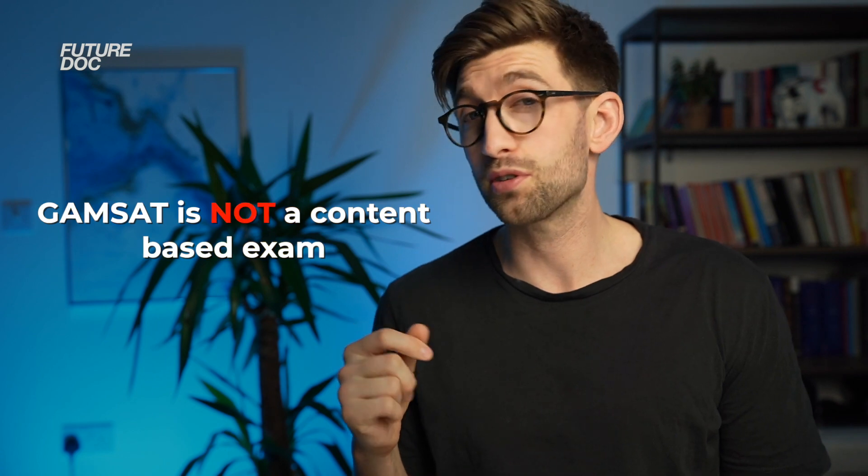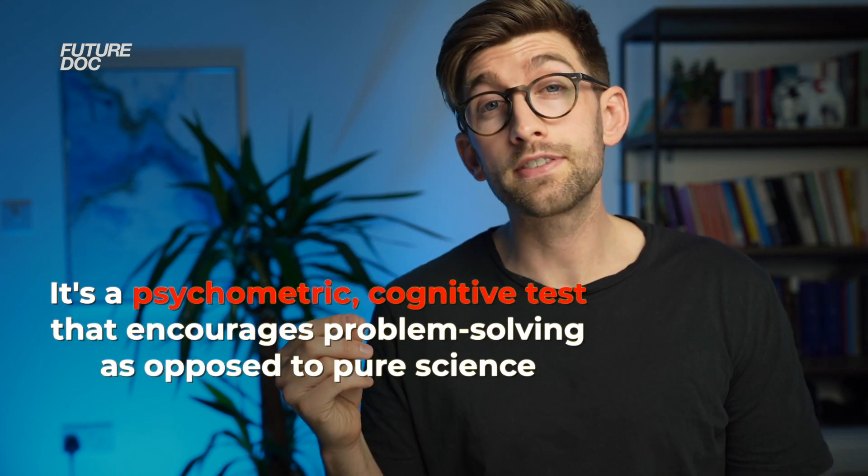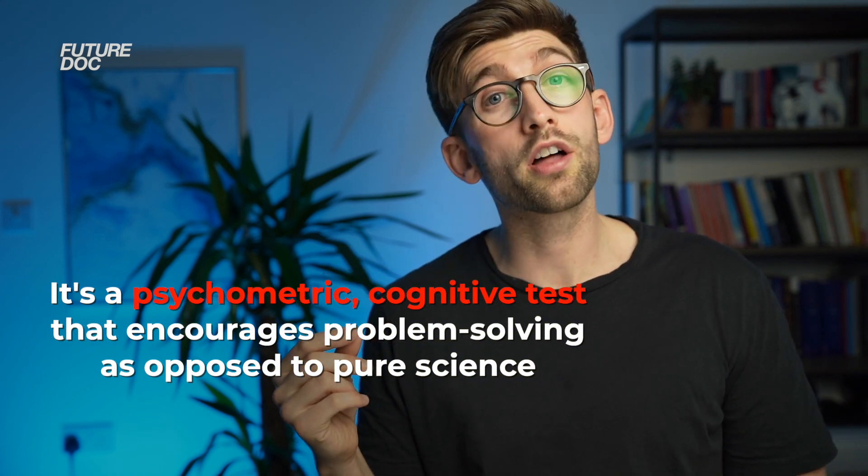Here are the universities that require the GAMSAT this year. Note that not all of them are GEM courses — some are undergrad courses that still require graduate applicants to do the GAMSAT. One of the most important aspects, and the cardinal sin people make, is thinking it's a content-based exam and going away to learn loads of maths, biology, and chemistry. But it's not that at all — it's a psychometric cognitive test that encourages problem solving rather than pure science.